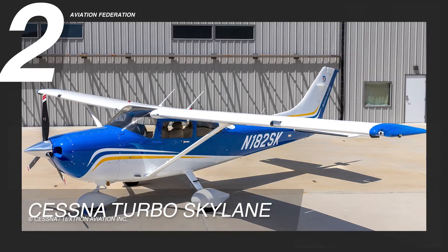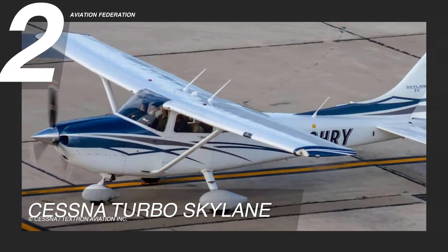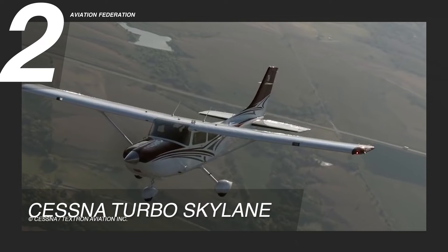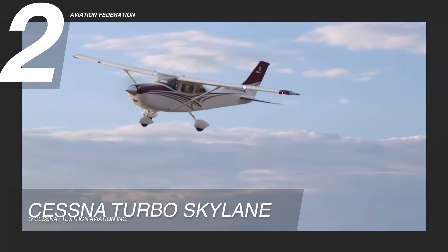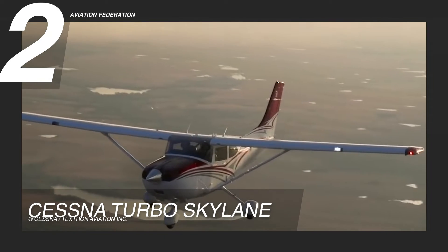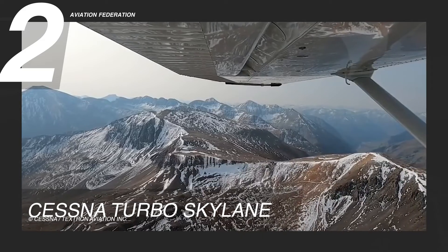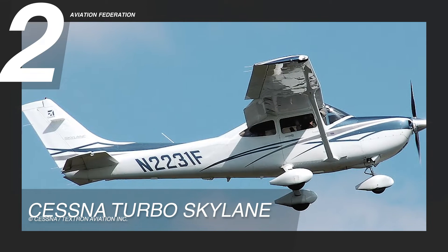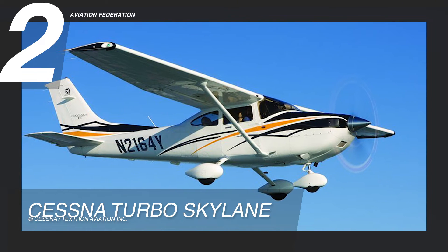The Cessna Turbo Skylane boasts impressive dimensions, with a length of 29 feet or 8.8 meters, a height of 9 feet 4 inches or 2.8 meters, and a wingspan of 36 feet or 10.97 meters. Powered by a robust 235-horsepower Lycoming TIO-540 AK-1A engine, this plane excels in performance with a maximum cruise speed of 165 knots true airspeed or 306 kilometers per hour, and a range of 971 nautical miles or 1,798 kilometers.